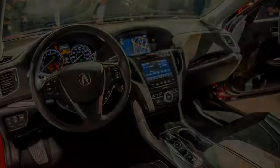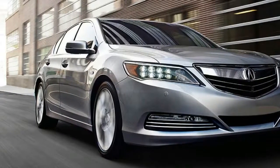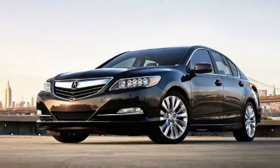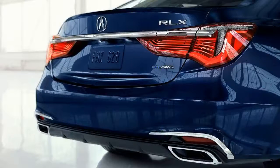Acura admits as much by marginally softening the RLX's non-adjustable suspension for 2018. It's soft enough now that it distinctly lacks the body control of the less powerful and more expensive Audi A6 that Acura presented for comparison. "It's more compliant, but the changes are incremental," said Jonathan Rivers, the RLX's lead product planner, about the Acura's revised suspension.